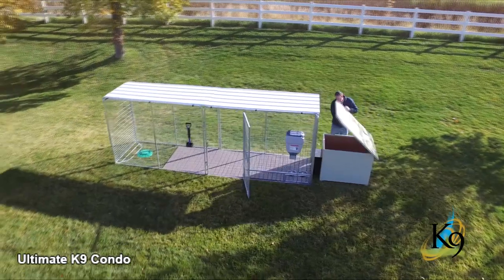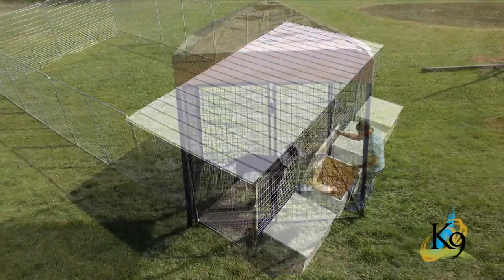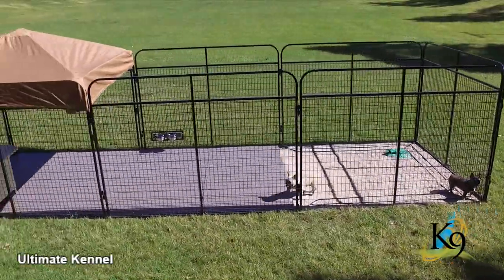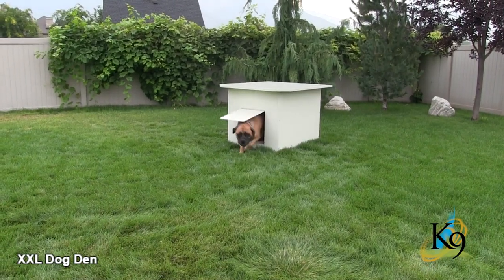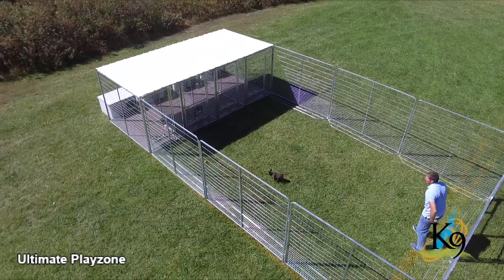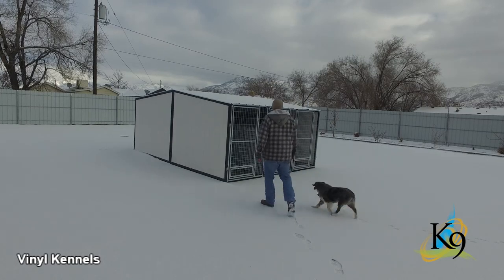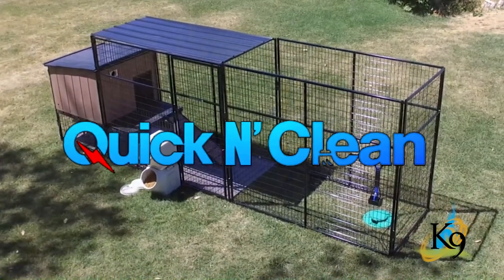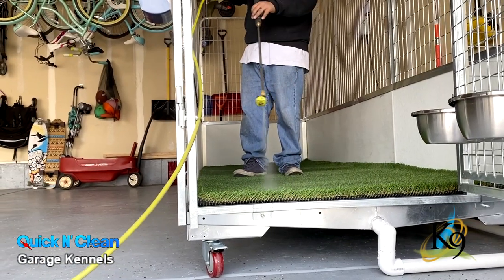K9 Kennels are designed for the home and for the professional alike. Let's take a look. Complete and ultimate kennel systems, cage banks, insulated dog houses, play zones, seven foot tall kennels, vinyl kennels, kennel castles, and a whole line of quick and clean kennel styles that are great for garages and facilities with no drain system available.